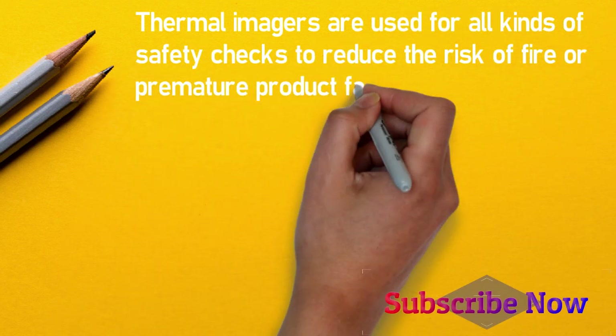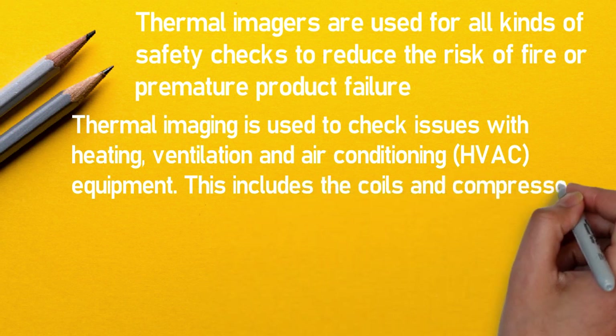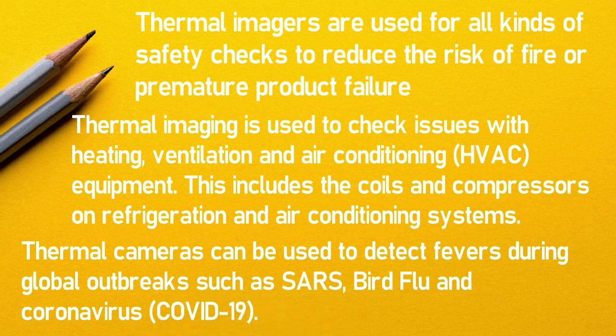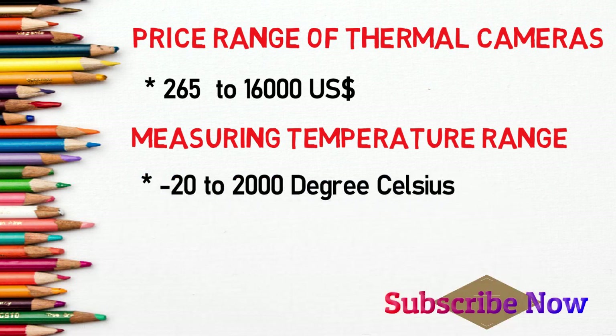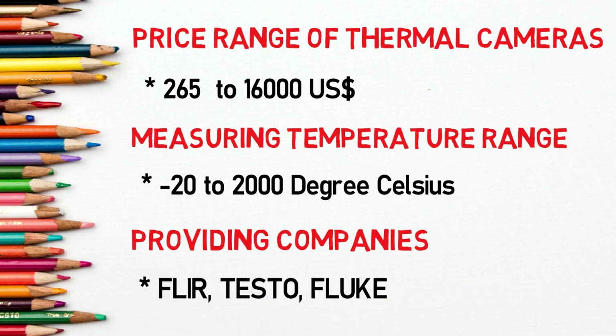Thermal imagers are used for all kinds of safety checks to reduce the risk of fire or premature product failure. Thermal imaging is used to check issues with heating, ventilation, and air conditioning equipment, including the coils and compressors on refrigeration and air conditioning systems. Thermal cameras can also be used to detect fever during global outbreaks such as SARS and COVID-19. The price of the thermal imager lies between $265 to $16,000 USD, with a measuring temperature range of minus 20 to 2,000 degrees Celsius. Fluke and Testo are the major manufacturers of thermal cameras.